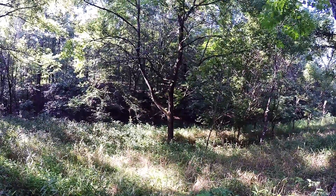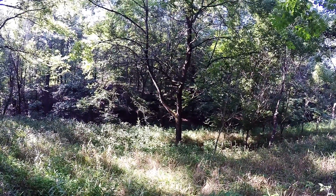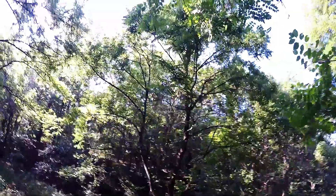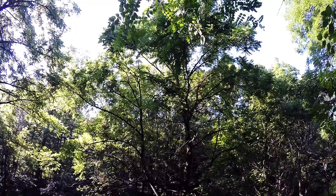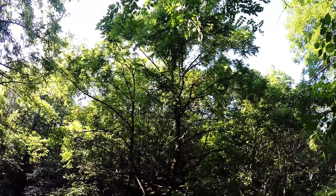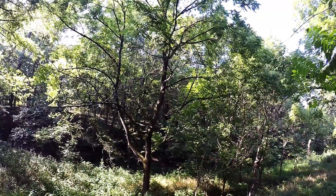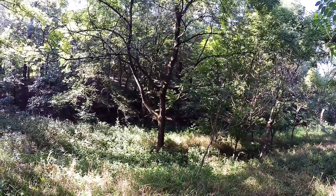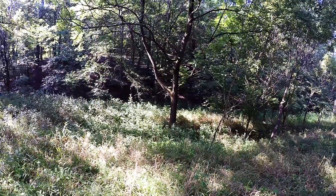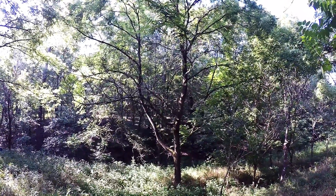I'm in my walnut patch and I'm actually not seeing any walnuts low enough to pick. Now there are some right there — hopefully you can see that through the leaves. And then this nice tree here is a walnut. I'll know to come this year and look on the ground around here for my walnuts.